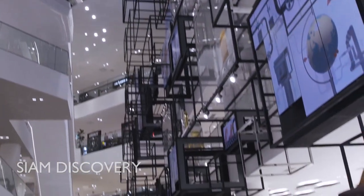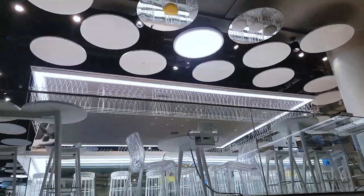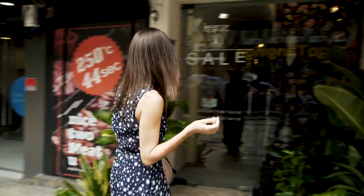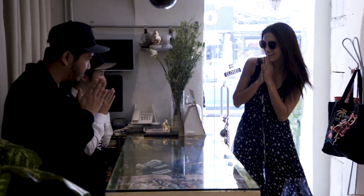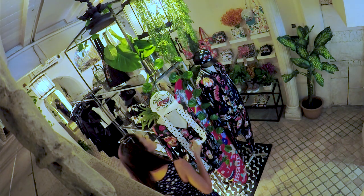Siam Discovery is a unique lifestyle concept mall, so you definitely have to check it out. Just across the road from Siam Discovery is this hidden gem and one of my favorite Thai designers. Issue is a local Thai streetwear brand known for its flamboyant colors and amazing patterns — super colorful and super funky.